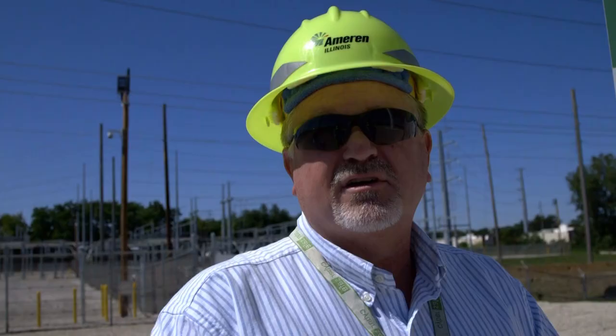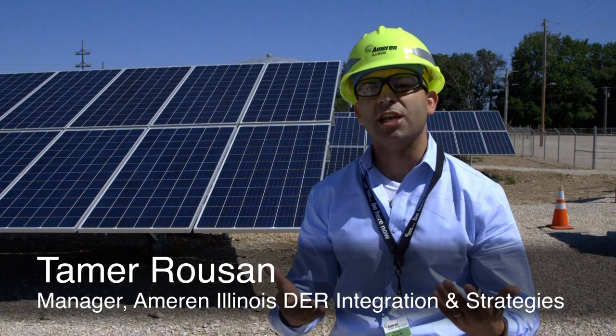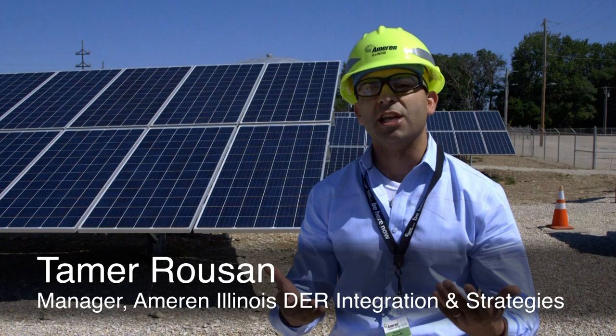Microgrids are more sustainable, so if we have a problem on our higher voltage transmission lines, we would still have the ability to provide service to our customers. If we can operate them and control them, it would elevate the level of reliability to the overall system.